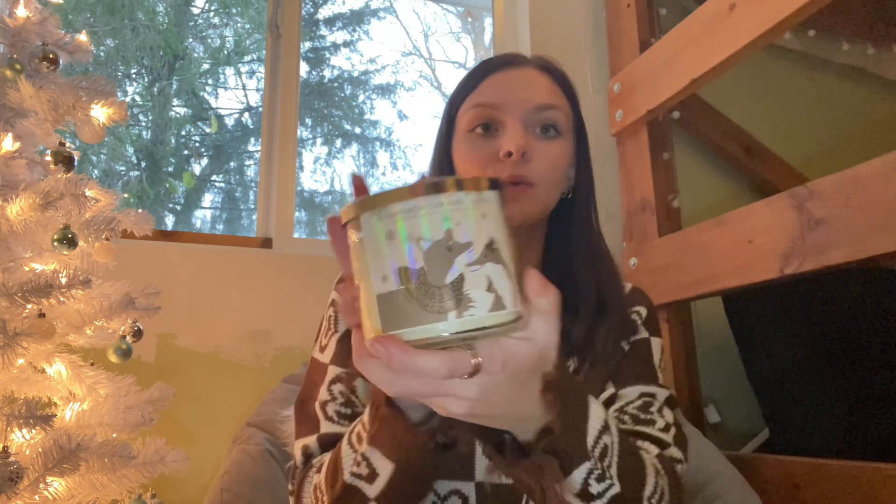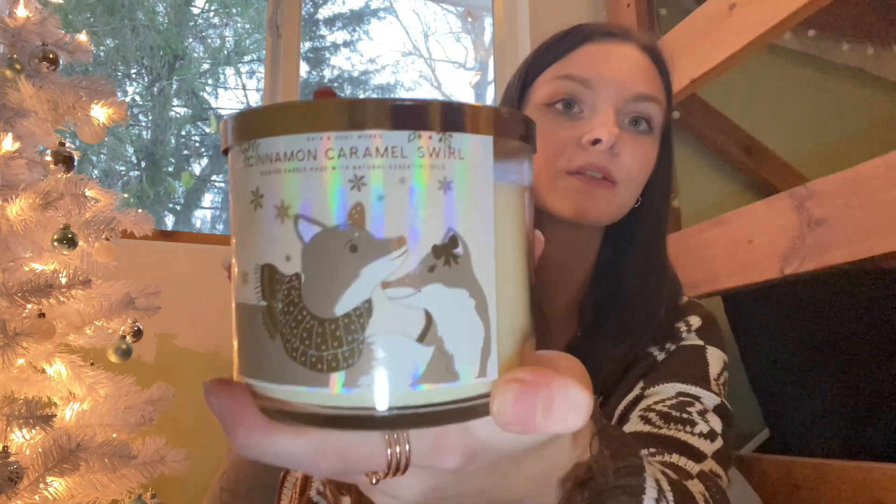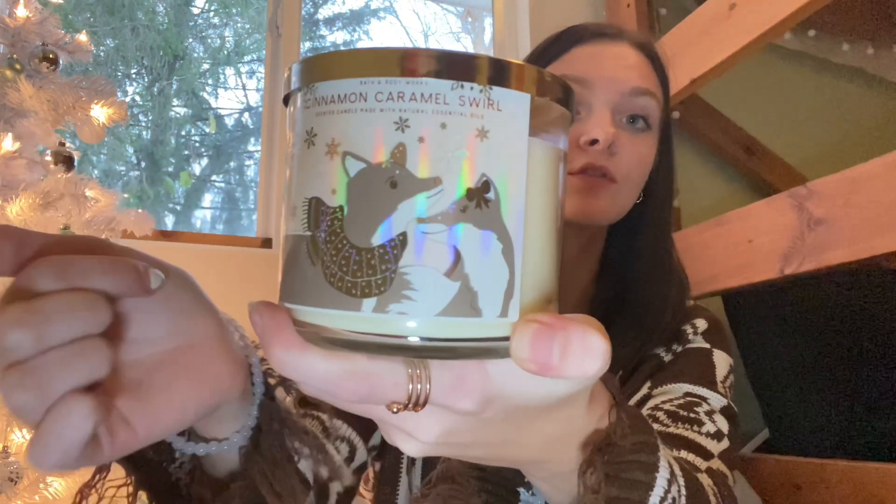The second candle is more of a sweet scent — Cinnamon Caramel Swirl. It's got two foxes on the packaging and it smells absolutely amazing. I love the scent. I've smelled these before but I just can't stop smelling them because they are so good.